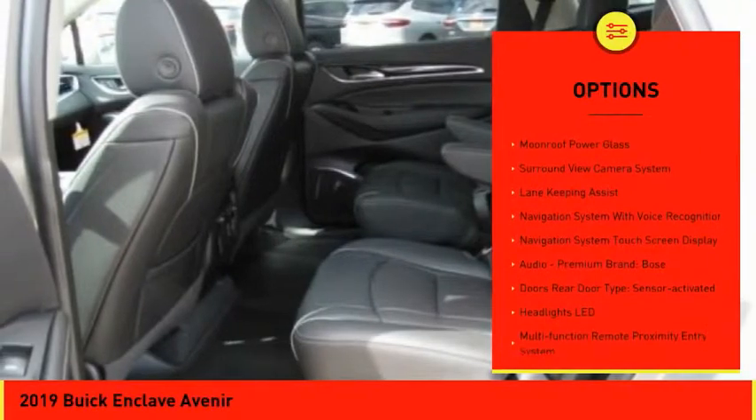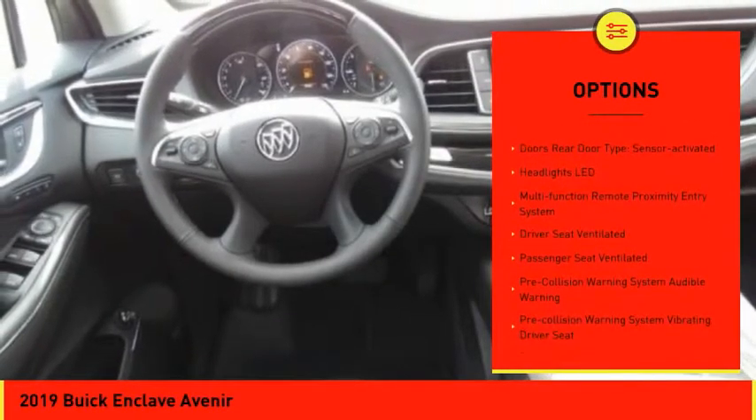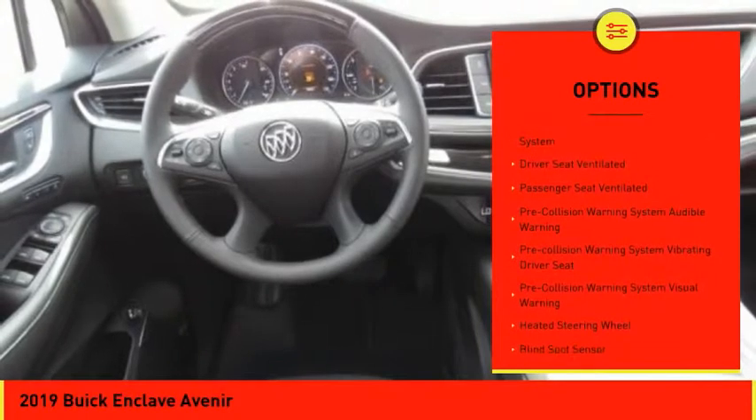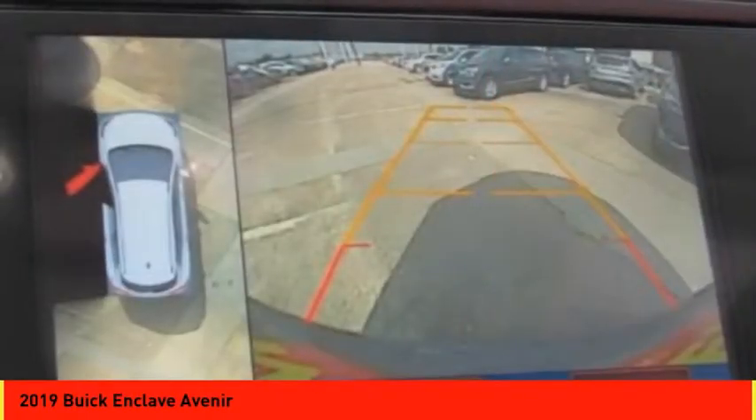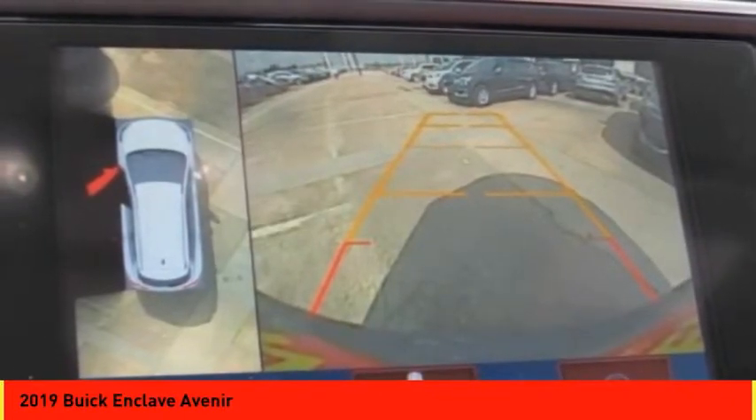Stability control, remote engine start, traction control, autonomous braking, leather trim seats, cruise control, voice-activated navigation system, compass, audio, internet radio, Pandora, airbags — front and center.